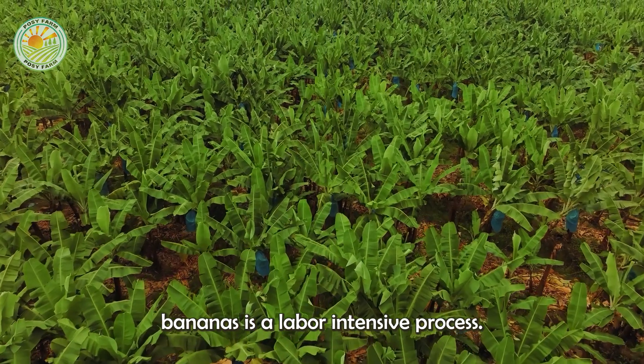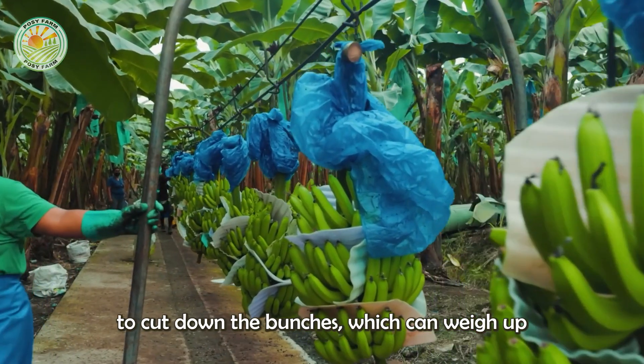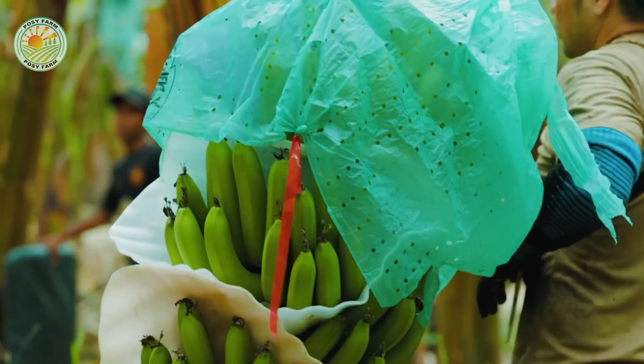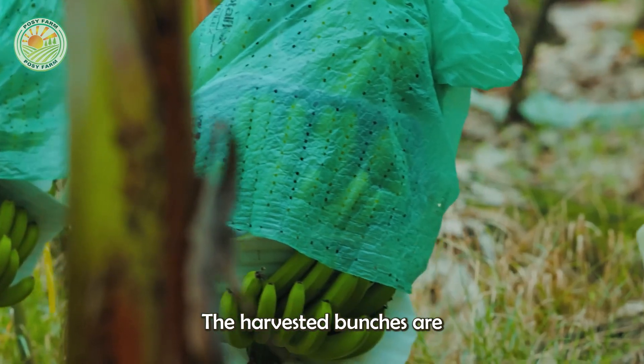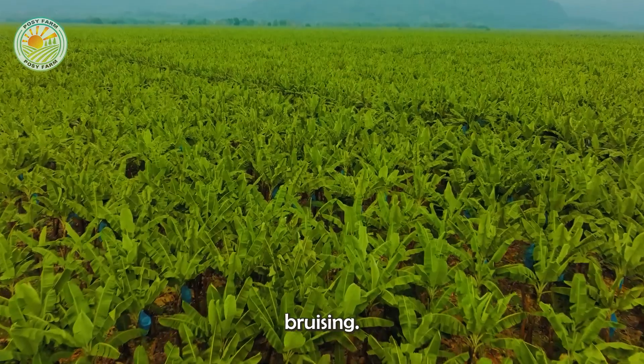Harvesting bananas is a labor-intensive process. Workers use sharp knives to cut down the bunches, which can weigh up to 100 pounds. The harvested bunches are then transported to packing stations where they undergo careful handling to avoid bruising.